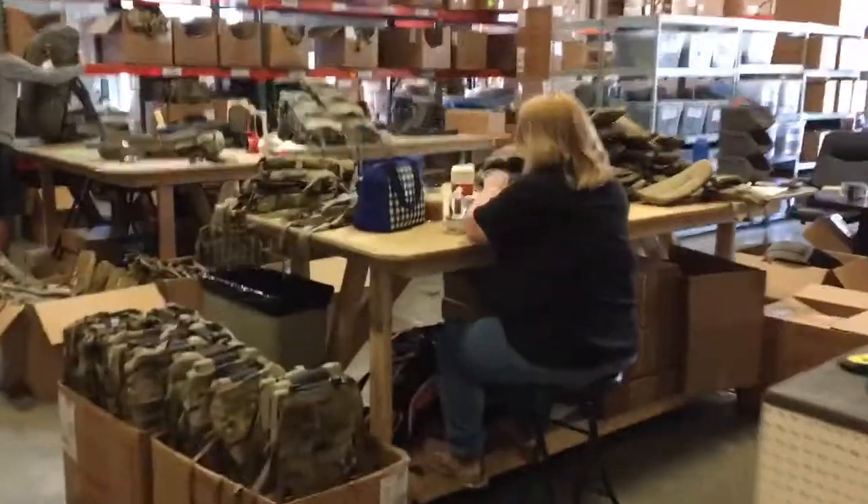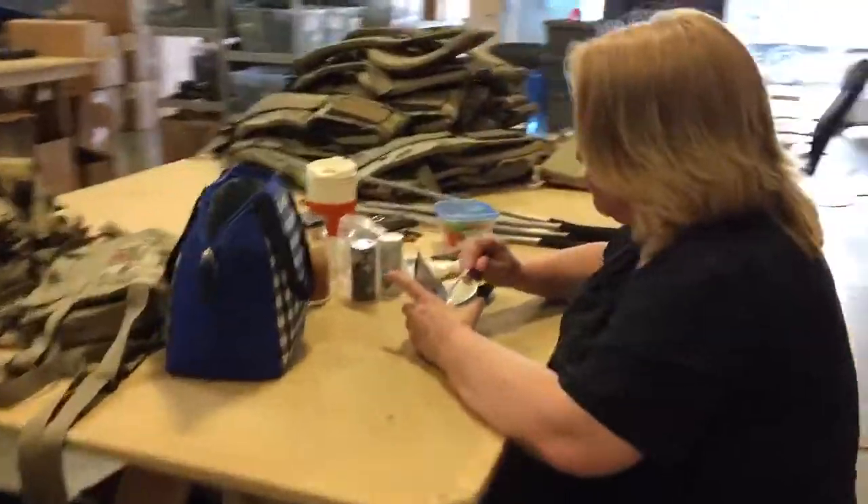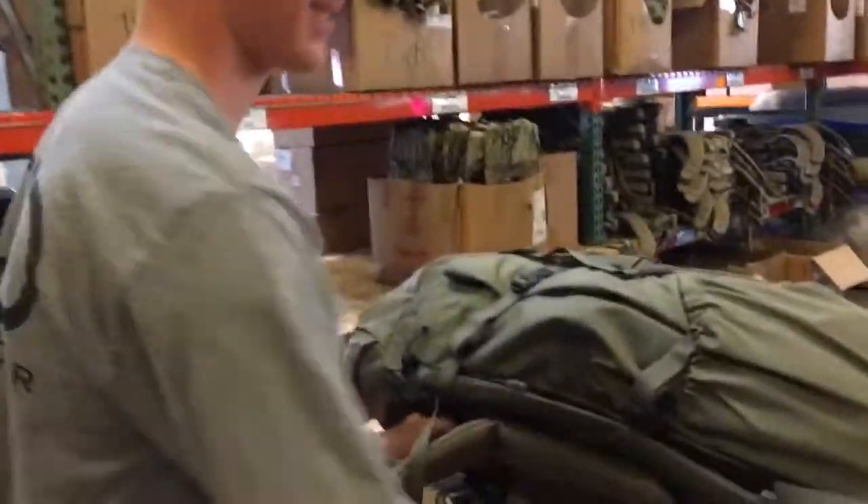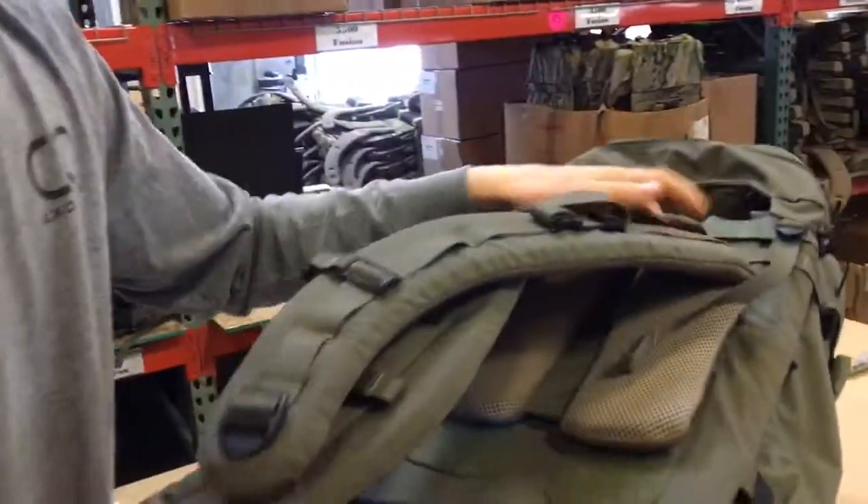There's Carrie — they actually let them take a lunch break around here. She's usually building packs. Here's Jake. How's it going? Good, man. You work for EXO? Yes I do. What are you building?